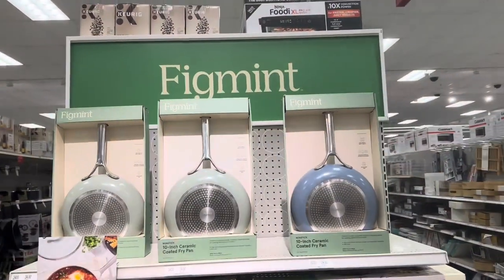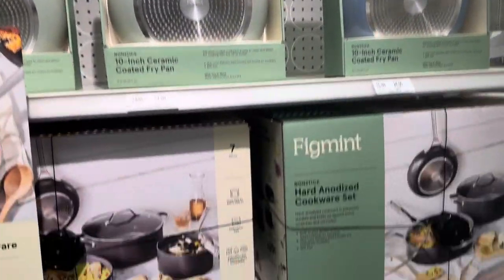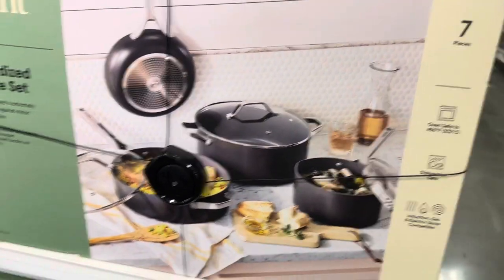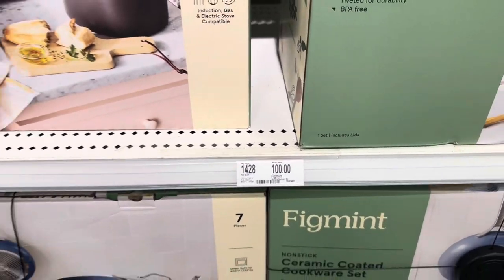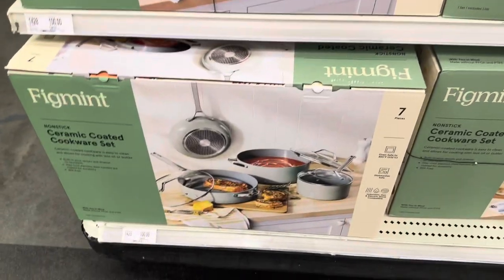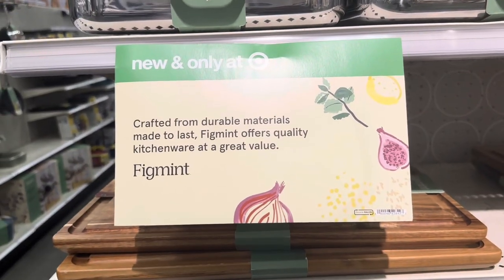Hello everyone, welcome back to my channel! Today's walkthrough will be about the viral Figment cookware brand. If you're interested in what's new, stay tuned. Here is the nonstick 10-inch coated fry pan for $24, available in various colors. This brand has been getting popular on social media, so I wanted to come check it out. It's new and only at Target.